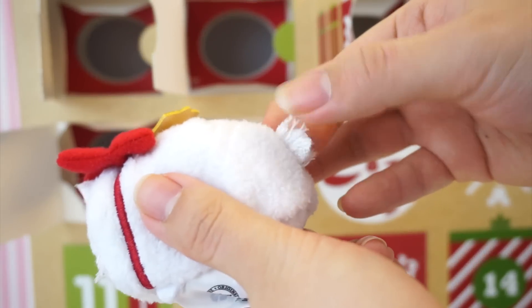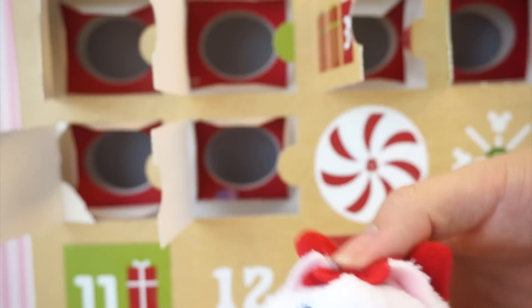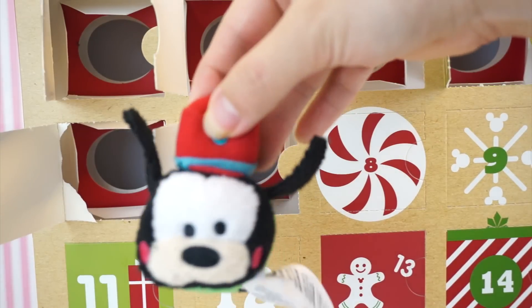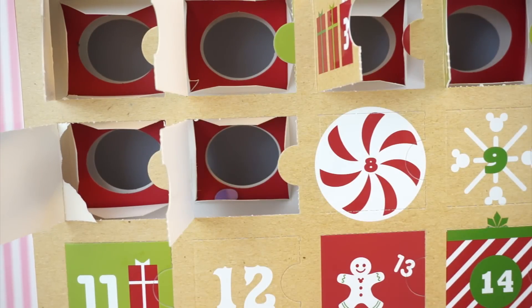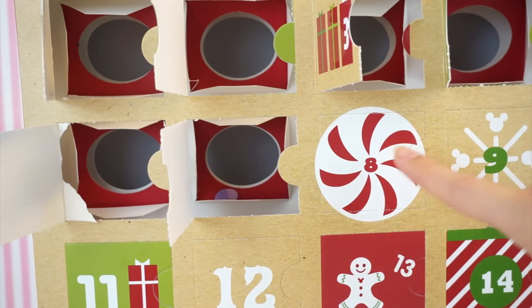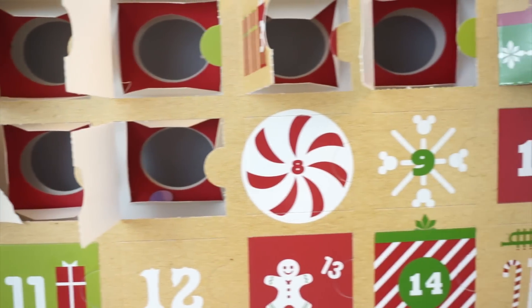She's so cute! I love her fluffy tail too. She's adorable! I love how you get, like, a really fancy one like this Goofy, and then you get a more simplified but really cute one like this Marie.